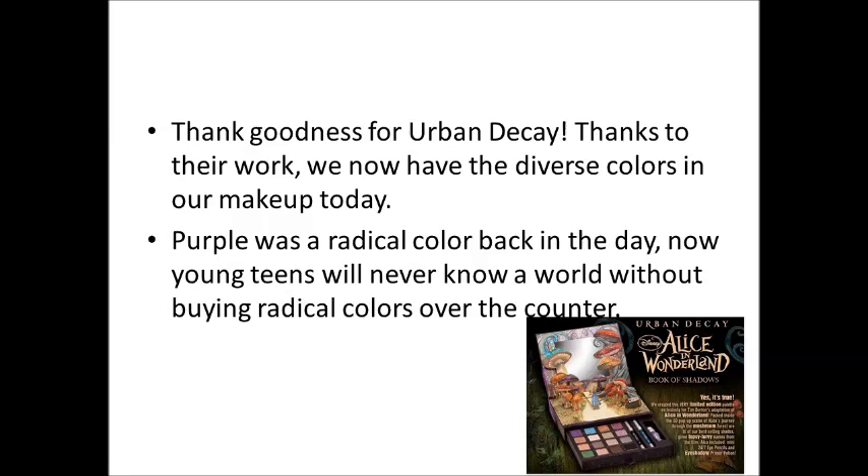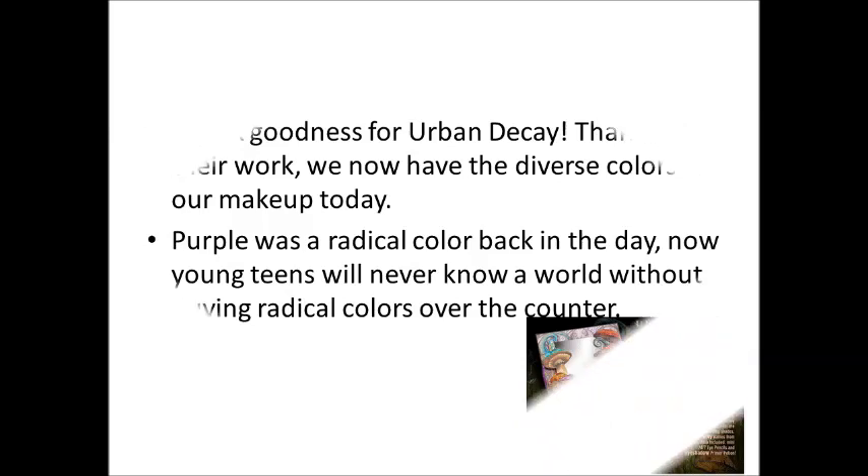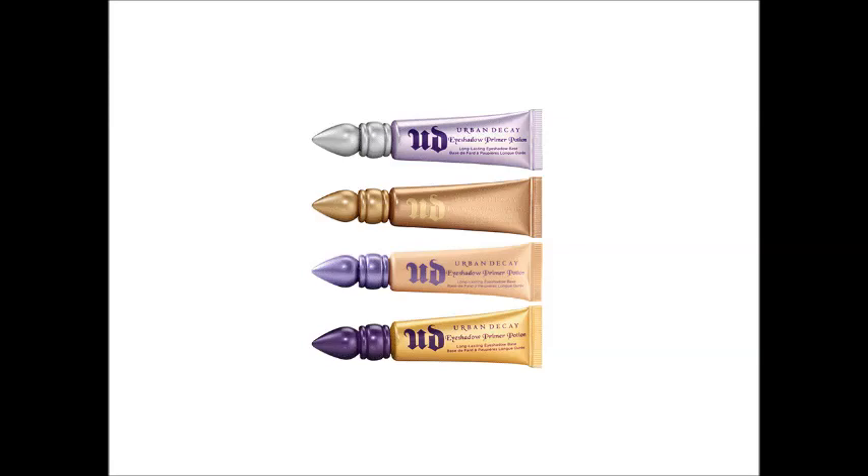Thanks to Sandy Lerner, David Sword, and Wendy Zomner's intervention, we now have the variety of colored makeup products at our fingertips. Imagine wearing one of the world's first purple colored nail polish. Thanks to their work, young teens will never know a world where they couldn't buy radical colors over the counter.